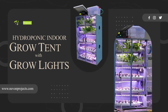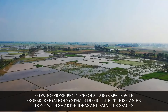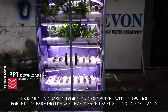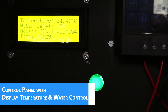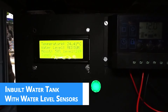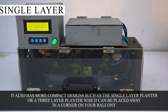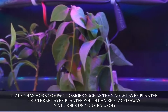Hydroponic indoor grow tent with grow lights. Growing fresh produce in a large space with a proper irrigation system is difficult, but this can be done with smarter ideas and smaller spaces. This is an Arduino-based hydroponic grow tent with grow lights for indoor farming. It has five levels, each level supporting 25 plants. It also has more compact designs such as a single-layer planter or a three-layer planter, which can be placed in a corner on your balcony.